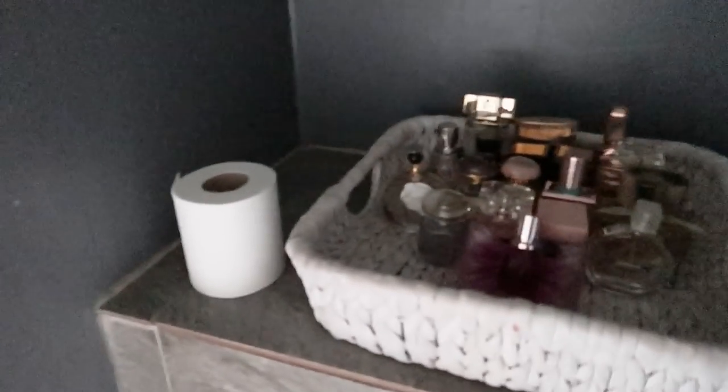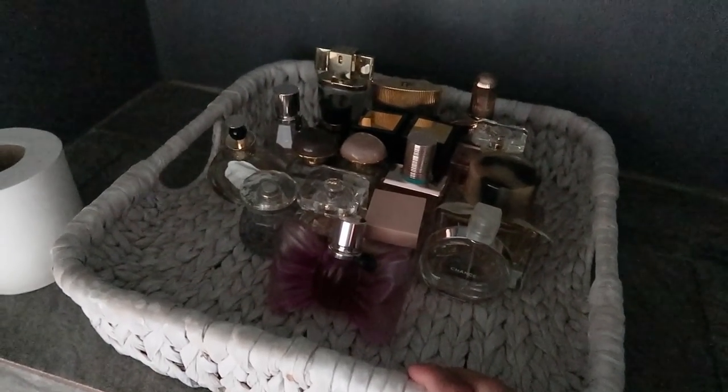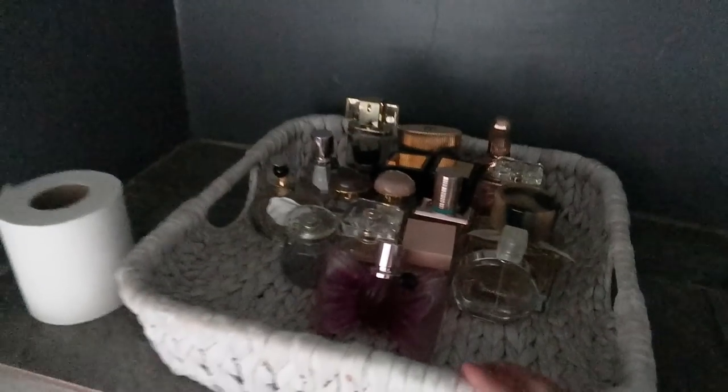Over here rather shabbily we have no toilet roll holder, so the toilet roll just lives there. This is my epic fragrance and perfume collection which I'd like to relocate somewhere, and up here we've got more storage with another unit with three separate compartments.